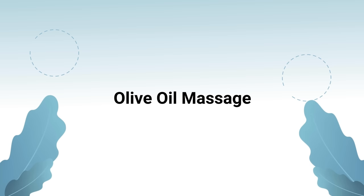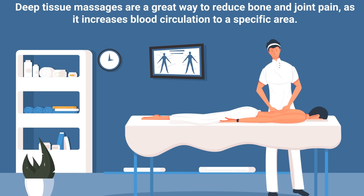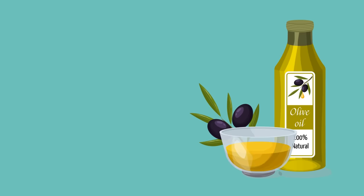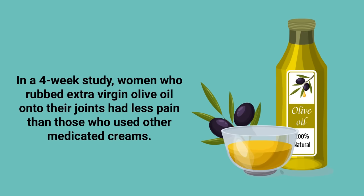The next remedy can be performed from the comfort of your own home: an olive oil massage. Deep tissue massages are a great way to reduce bone and joint pain as they increase blood circulation to a specific area. Using olive oil during massage is even better because it contains the compound oleuropein, which is directly responsible for reducing inflammation. In a four-week study, women who rubbed extra virgin olive oil onto their joints had less pain than those who used other medicated creams.